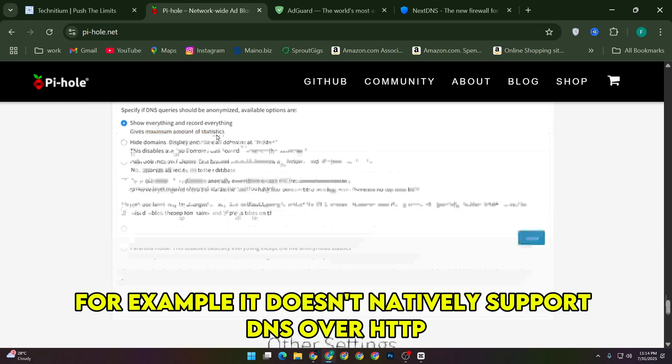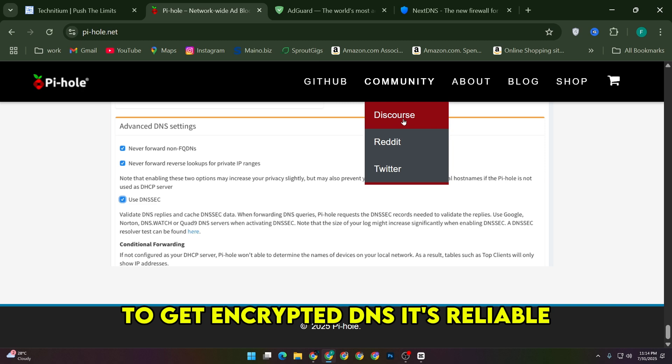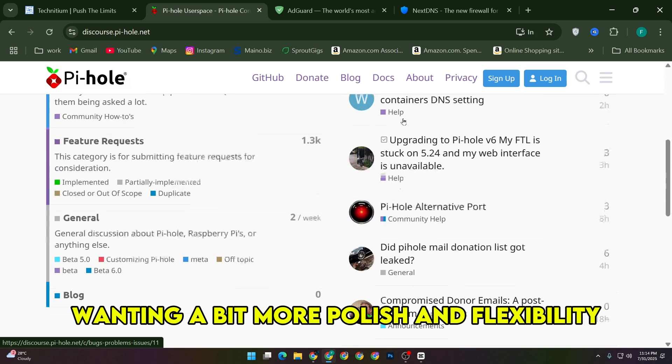For example, it doesn't natively support DNS over HTTPS, so I had to stack another service upstream to get encrypted DNS. It's reliable, but I found myself wanting a bit more polish and flexibility.